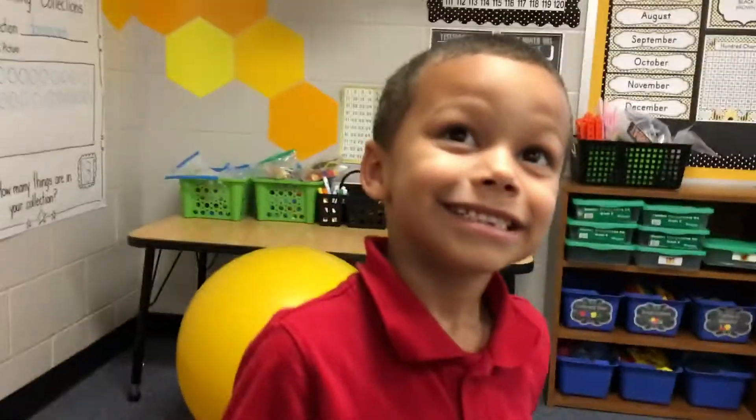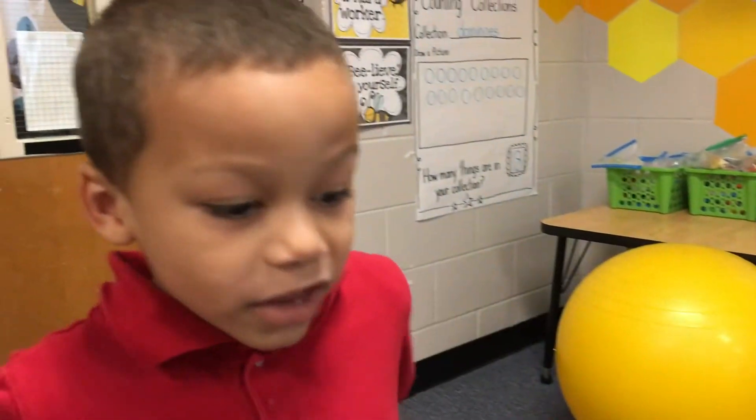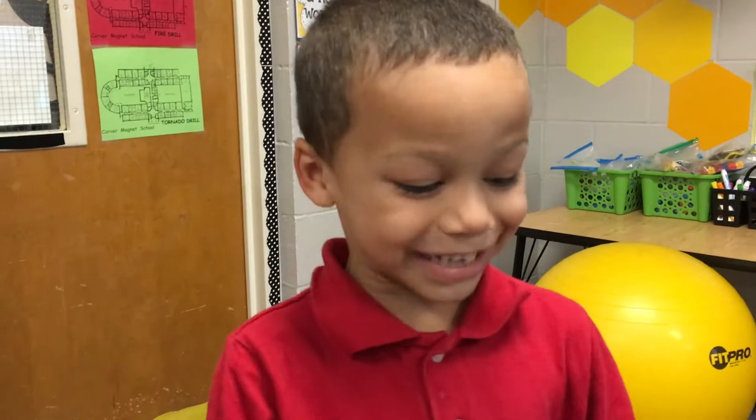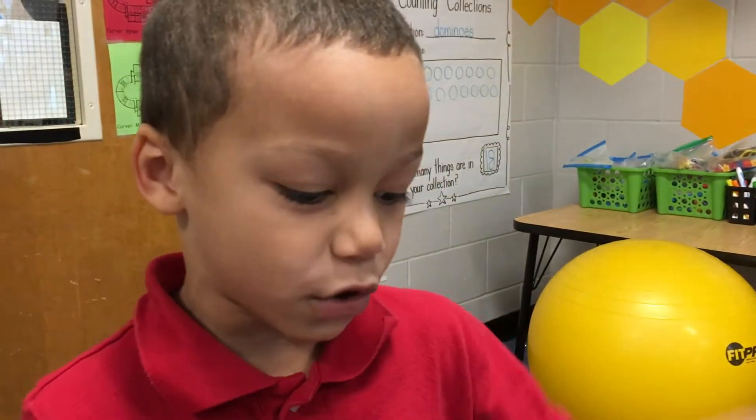What do you do in the poetry center? You actually circle all the words that start with T and then write everything that starts in the song of Tiki Tiger.